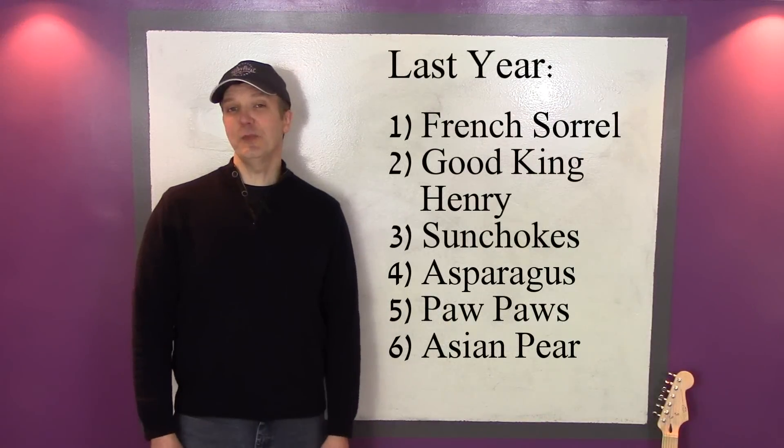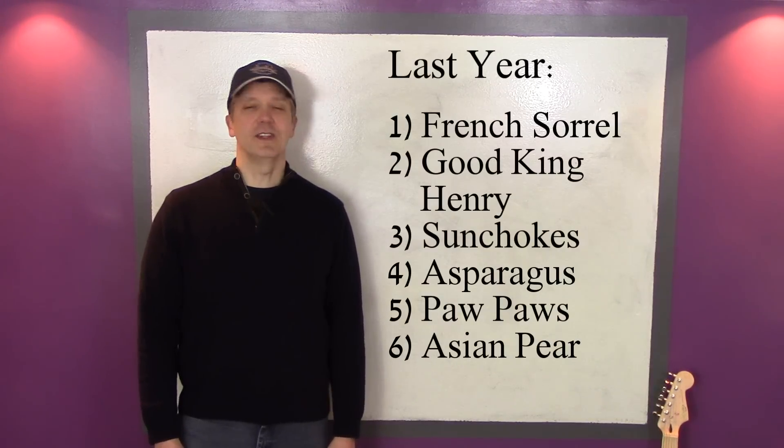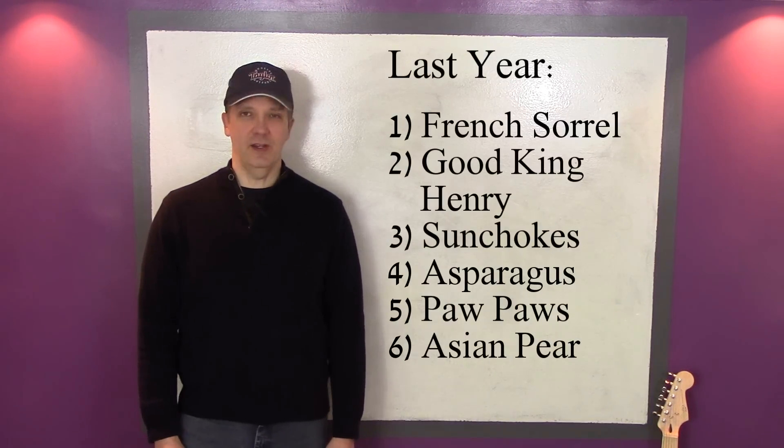Last year we added 6 new perennials that are hardy here in zone 5: French sorrel, good King Henry, sunchokes, asparagus, 2 pawpaw trees, and an Asian pear tree.